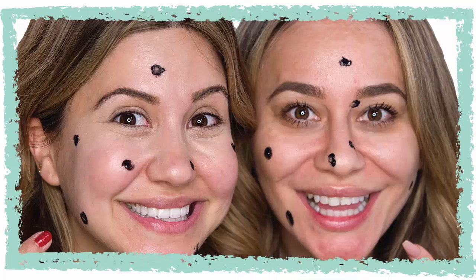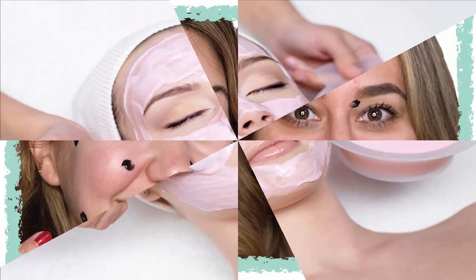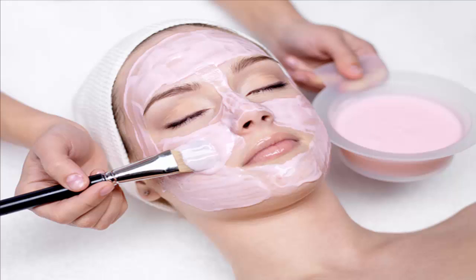Home Remedies to Make a Pimple Vanish. Note: before trying any home remedies, make sure you are not allergic to the ingredients. You may have prayed for your pimples to go away in high school, but most adults still deal with blemishes from time to time. That's why we asked dermatologists for their favorite home remedies for pimples — treatments using ingredients you probably already have in your kitchen or medicine cabinet.